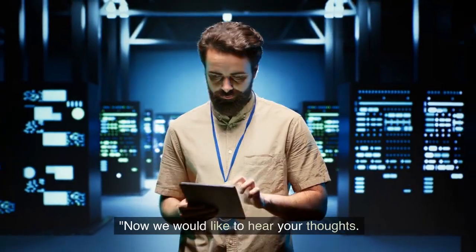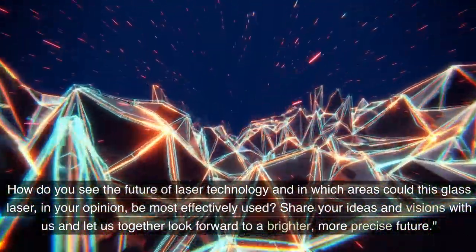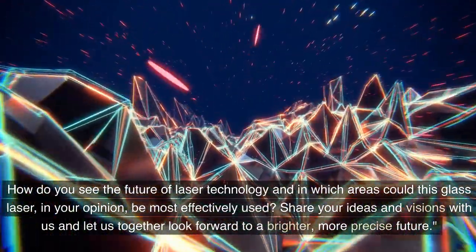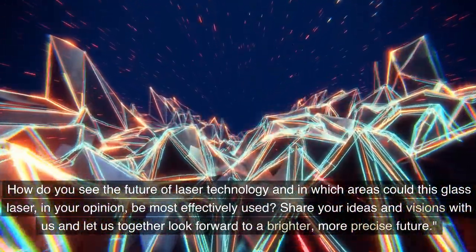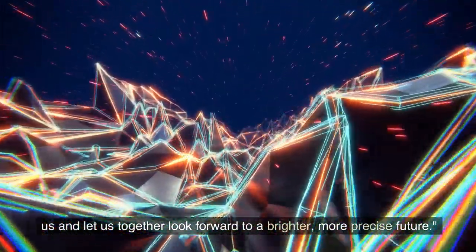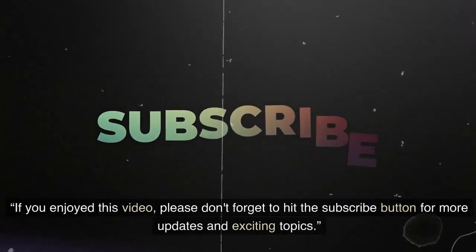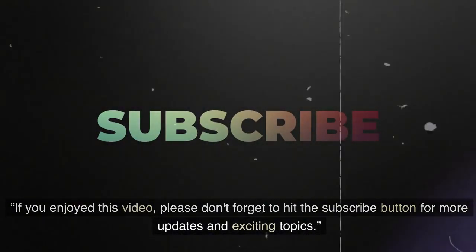Now we would like to hear your thoughts. How do you see the future of laser technology and in which areas could this glass laser, in your opinion, be most effectively used? Share your ideas and visions with us and let us together look forward to a brighter, more precise future. If you enjoyed this video, please don't forget to hit the subscribe button for more updates and exciting topics.